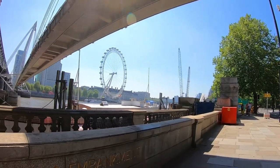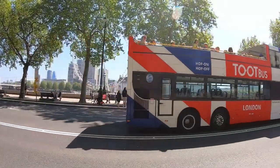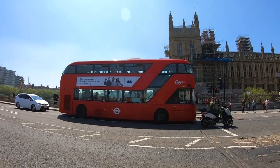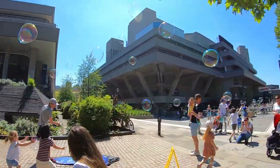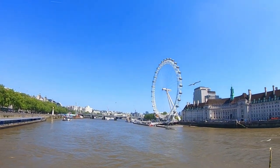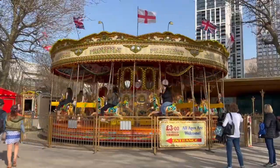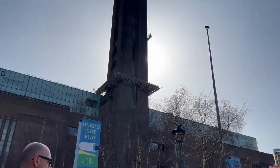Take a leisurely walk along the south bank of the River Thames and discover some of London's most iconic landmarks, entertainment, and cultural venues. The South Bank is a vibrant and bustling area of London located on the south side of the River Thames. It is home to many of London's most iconic landmarks, including the London Eye, the Tate Modern Art Museum, and the Shakespeare's Globe Theatre. Visitors can enjoy a leisurely walk along the river, taking in the stunning views of the city's skyline, and enjoy a variety of entertainment and cultural venues that make the South Bank one of the most exciting and dynamic areas of London.